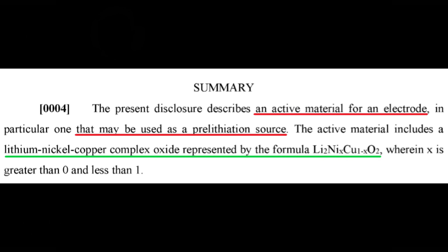In paragraph 4, Tesla explains that the patent is for an active material for the electrode that can be used as a pre-lithiation source. They go on to explain that the active material they are referring to is lithium nickel copper oxide. We'll call it LNCO for short.